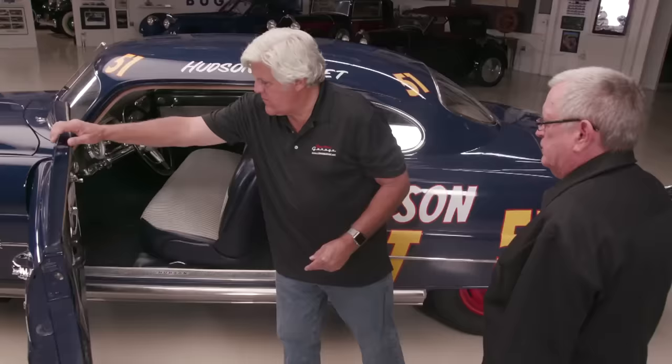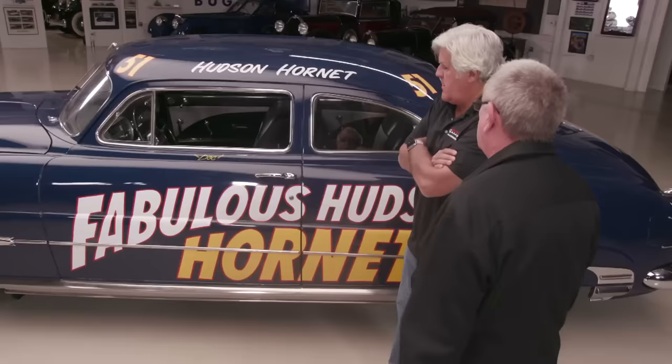It wasn't a cheap car. By comparison, a 1951 Ford business coupe was about $1,700, and this was like $2,500 to $3,000 depending on options. Hudson was built in Detroit — they started in 1909, and it was really an offshoot of Hudson's department store. There were four engineers or executives that came from Oldsmobile, and one of the executives was related to Hudson. He financed the company, so they named it Hudson after the department store.